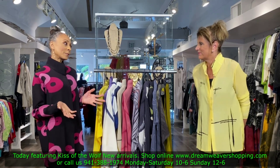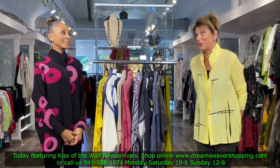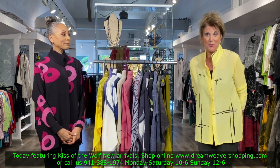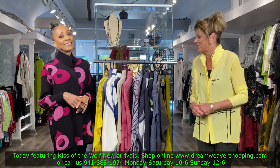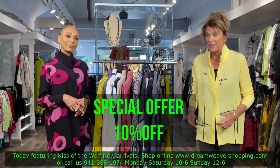Hi everyone, welcome back to Dreamweaver. Hi Kathleen, hi there Ellie, how are you? Pretty good today. Today we are revisiting a wonderful designer and artist, Kiss of the Wolf. Laurie, who is the owner and creator of Kiss of the Wolf, is back. We have some of her new pieces from her new collection and we'd love to show them to you.